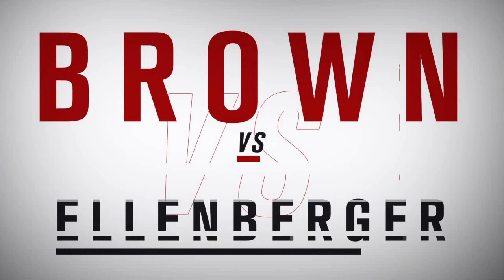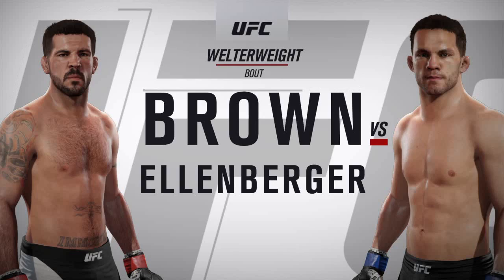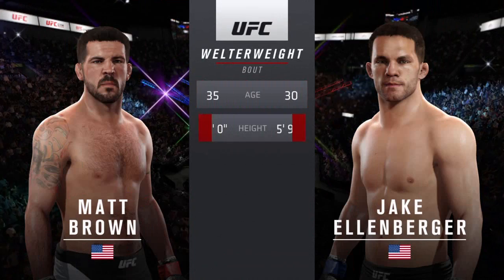Coming up next, it's a welterweight matchup between Matt Brown and Jake Ellenberger. Our tale of the tape for this welterweight battle: Brown is five years his elder, he is three inches taller, and he will have a four-inch reach advantage. And once again, here's Bruce Buffer.